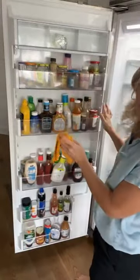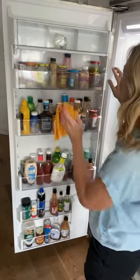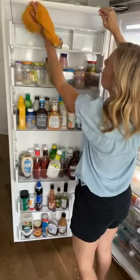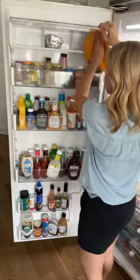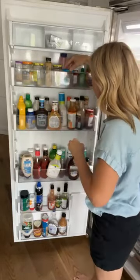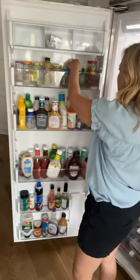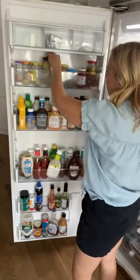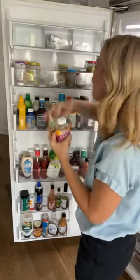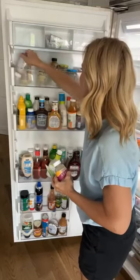I'm going to go through this — I call this my junk drawer of the fridge, because my family and I have disagreements on what we need to open and keep. Sometimes we just have way too much stuff. The truth is I can clean this every single day and they're going to mess it up every single day. But maybe just watching will help you be encouraged to tackle this.